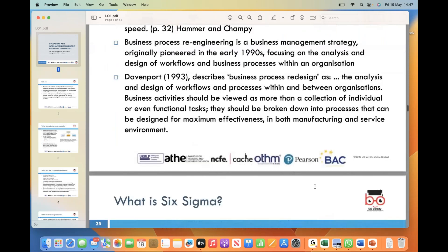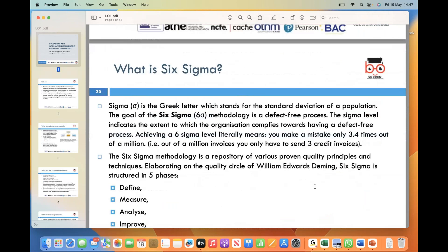The next major quality term is Six Sigma. Six Sigma is a methodology that aims to achieve a defect-free process. Normally manufacturing companies, such as car manufacturing or engineering manufacturing companies, use Six Sigma. It utilizes statistical analysis and quality principles to improve efficiency and minimize errors.